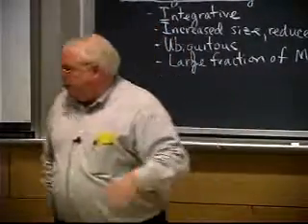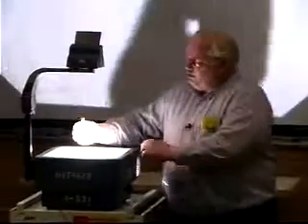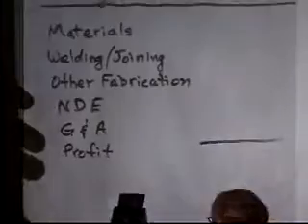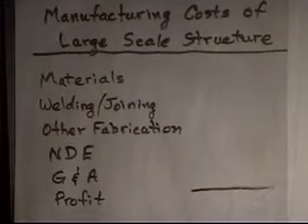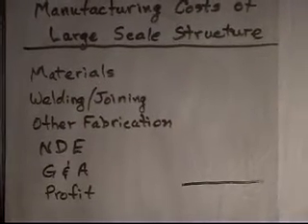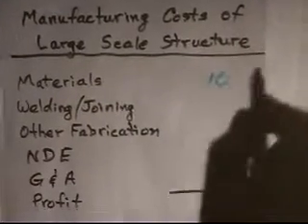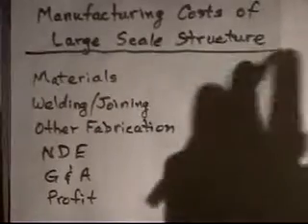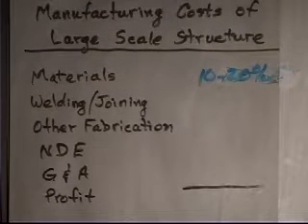Welding is a relatively large fraction of manufactured costs. I put this up on the board but didn't finish it yesterday. Does anybody have an idea of what fraction of the cost, if you're building a large structure — whether it's a building, a ship, or an automobile — is the raw materials? The answer is about 10 to 20 percent. I actually have an overhead that says 10 to 30 percent.